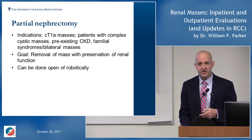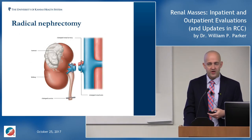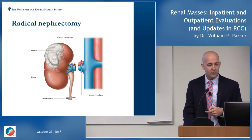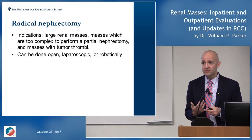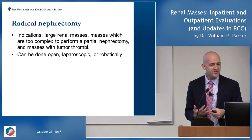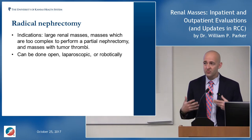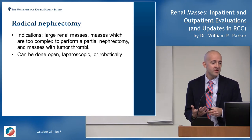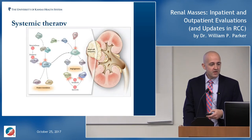Radical nephrectomy — removing the entire kidney — is indicated for larger masses where leaving functional tissue behind is not feasible, masses too complex for a partial approach, or masses with tumor thrombus. It can be done open, laparoscopically, or robotically. The approach depends on comfort level with the mass complexity, patient factors, and what other procedures need to happen simultaneously. When you suspect a familial syndrome, early referral for follow-up is important.